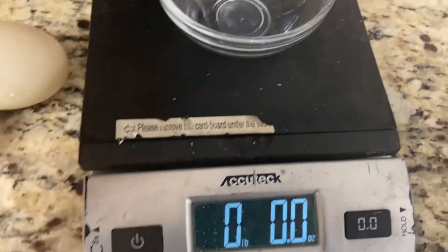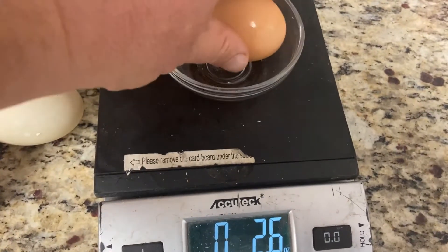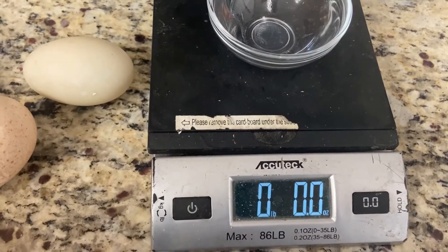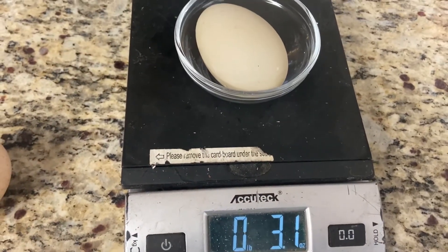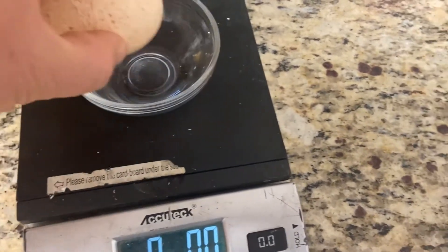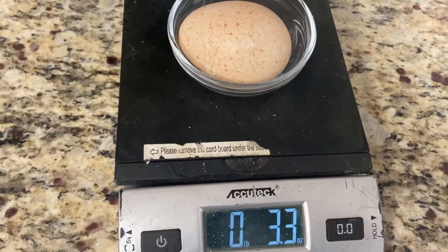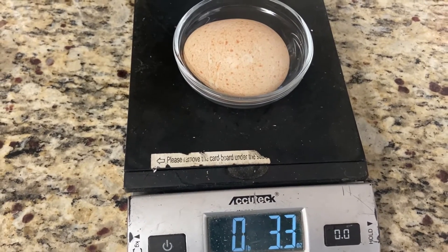So if we're to weigh these: our chicken egg is just over 2 ounces, our duck egg is just over 3 ounces, and our turkey egg is just a little bit heavier than our duck egg.